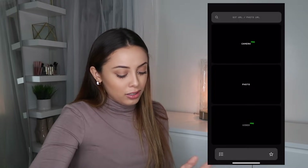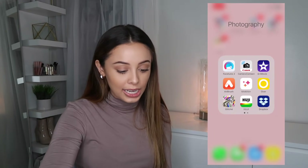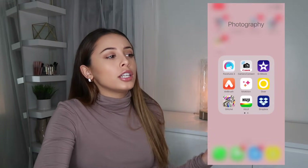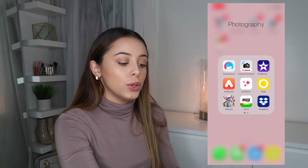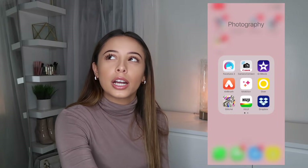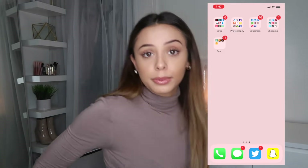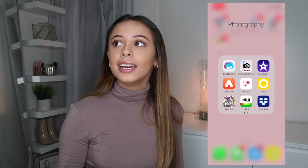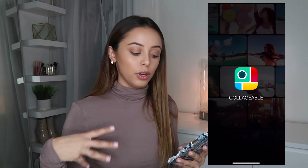Cliche I have on here but never use it. Huji I also don't use — I think it costs money to put the effect on any photo otherwise you just use the actual camera app. Dropbox I use when I need to send a video somewhere to edit. Collageable is the app I use to put photos together and create collages for thumbnails and stuff like that.